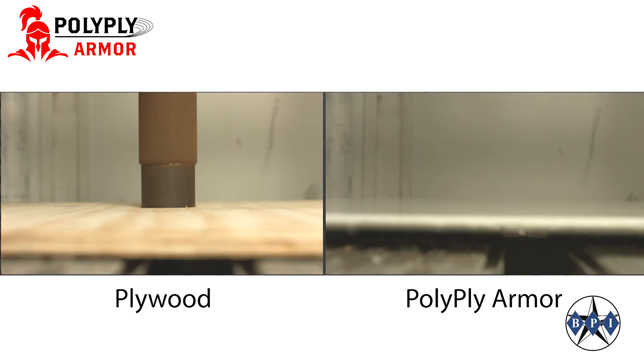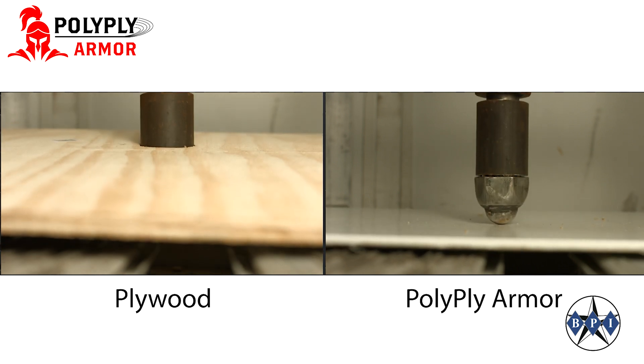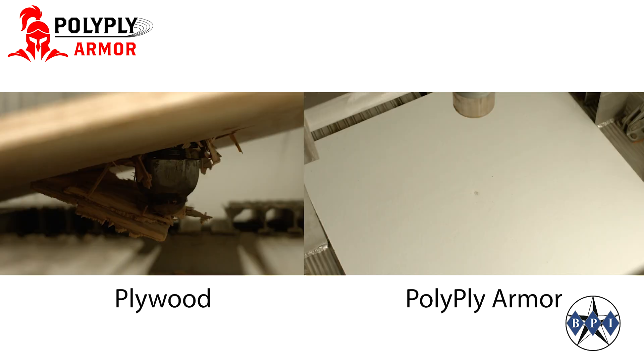Here it is versus thick plywood in an impact drop test. The plywood is over two times the thickness of the PolyPlyArmor and it is still no match for the drop test. PolyPlyArmor does not break.